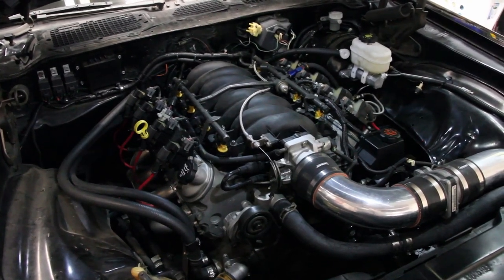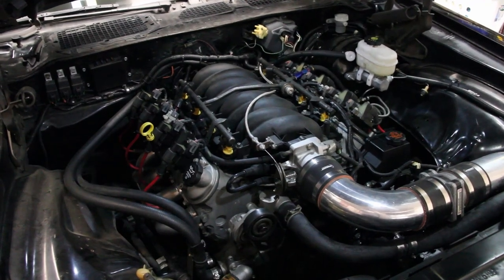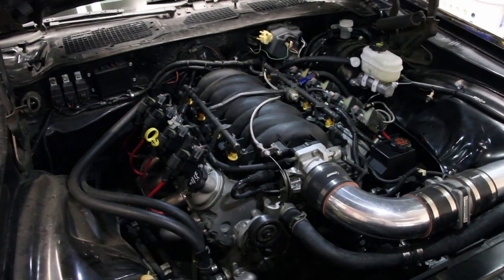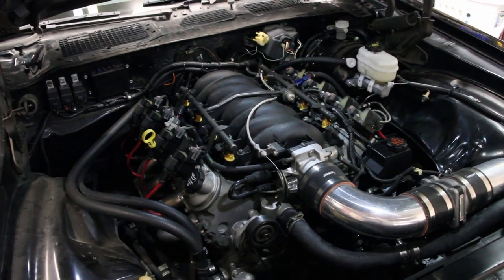Cylinder heads — again the 317 heads, not much to them, just a little bit of a decking job. Took 20 thou off, which is enough to bring the compression up a bit beyond the 9.4 to 1, so it's probably actually at 9.75 to 1 in that range.